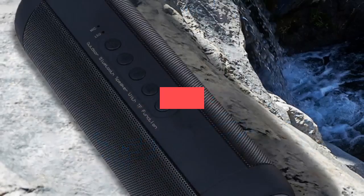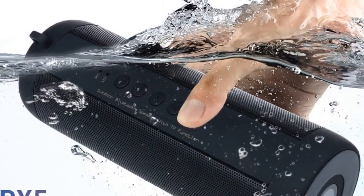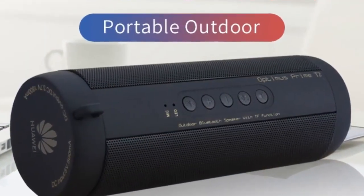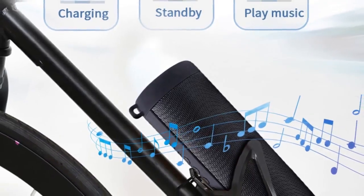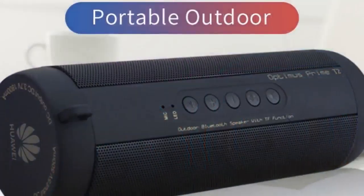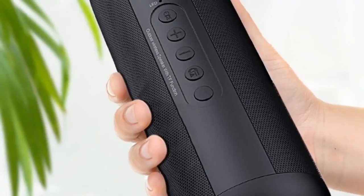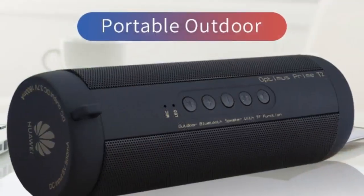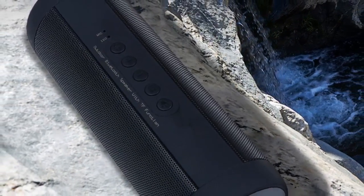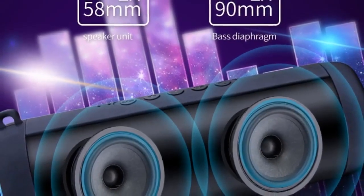Number three: brand name Huawei. Communication: AUX, USB, and Bluetooth. Display screen: no. Battery: yes. Speaker type: portable. Power source: DC and battery. Number of loudspeaker enclosures: 2. Cabinet material: plastic. Audio crossover: full range. Built-in microphone: yes. Channels: 2. Feature: phone function. Intelligent personal assistant: none. Output power: 6W. Remote control: no.